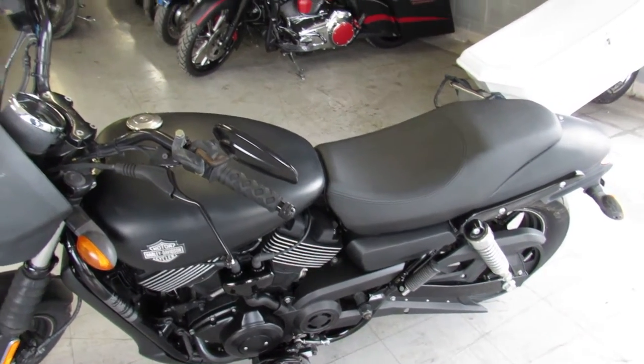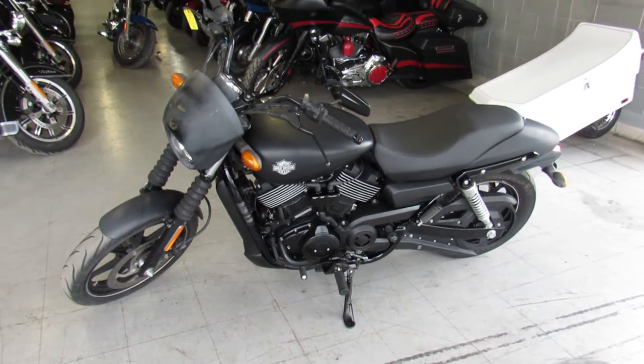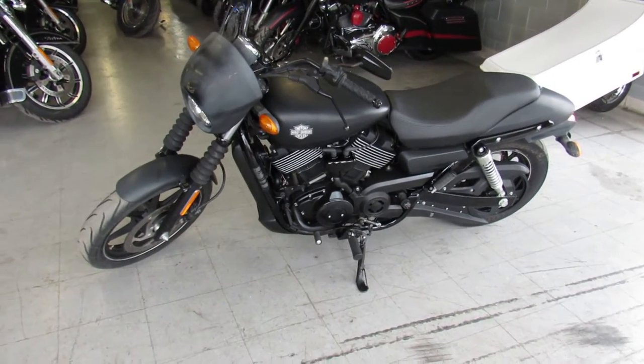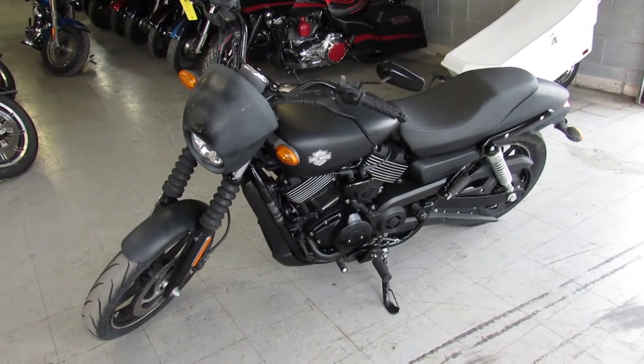Guys, check out our website — it's ApprovalPowersports.com. Click on that little green button next to the bike that you're interested in. It's a soft inquiry so no harm to your credit. Call today and you can ride today — ApprovalPowersports.com.